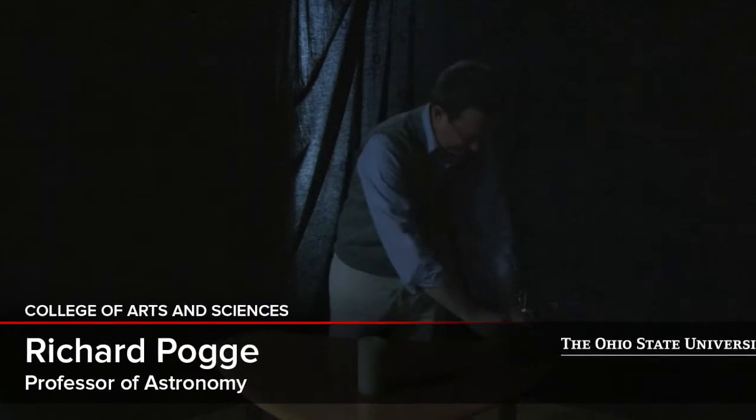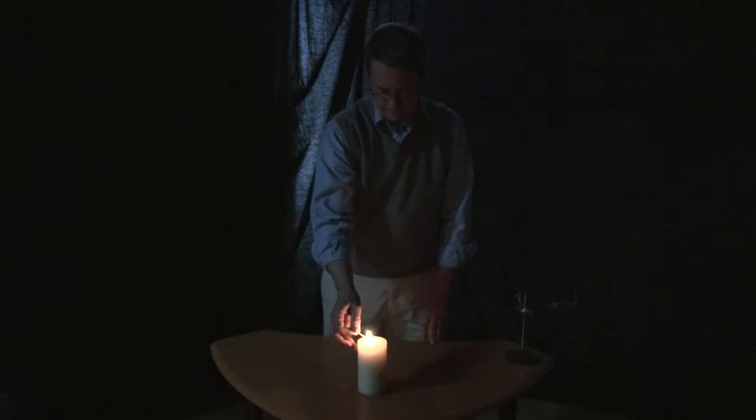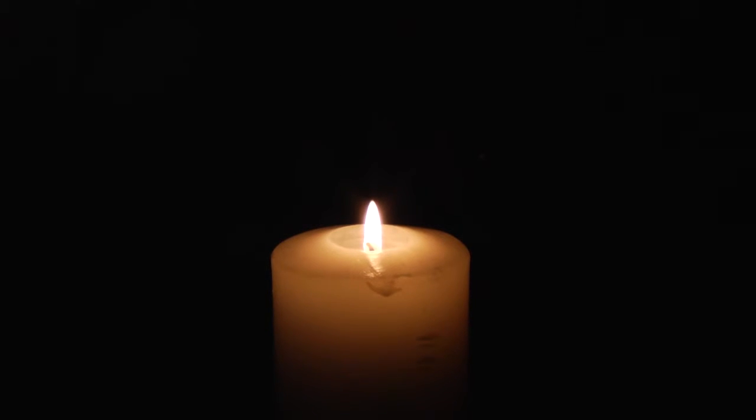Understanding energy transport in stars is as simple as lighting a candle. A candle is a source of energy — in this case, combustion of wax and oxygen. Energy is being generated continuously and being transported continuously as well.